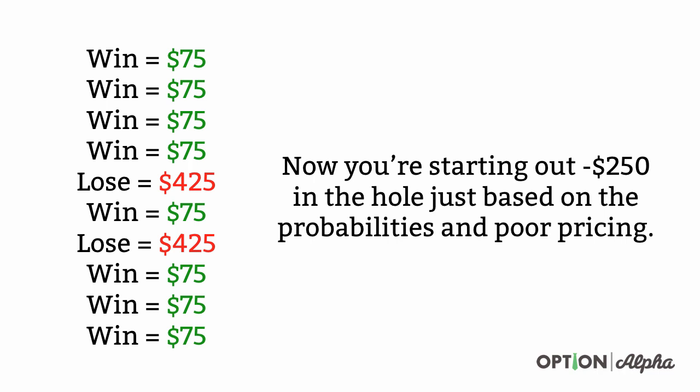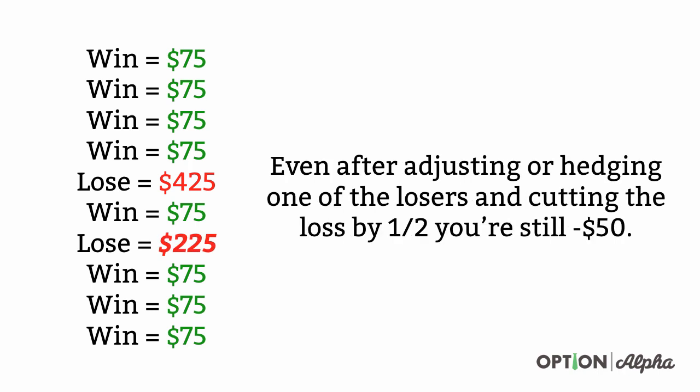Sure, you could still win a little bit more than 80% of the time, but that's not going to overcompensate for the $250 you're now in the hole based on these 10 simulated trades. So if these 10 trades — or 100 or 200 trades — played out and you won exactly at the probability that you should, you're going to start out $250 in the hole for every 10 trades. You can see how difficult it is that even after adjusting or hedging just one of the losers and cutting the loss by half — taking that $425 loser and cutting the loss by $200 — you're still in the hole $50 on this overall strategy.